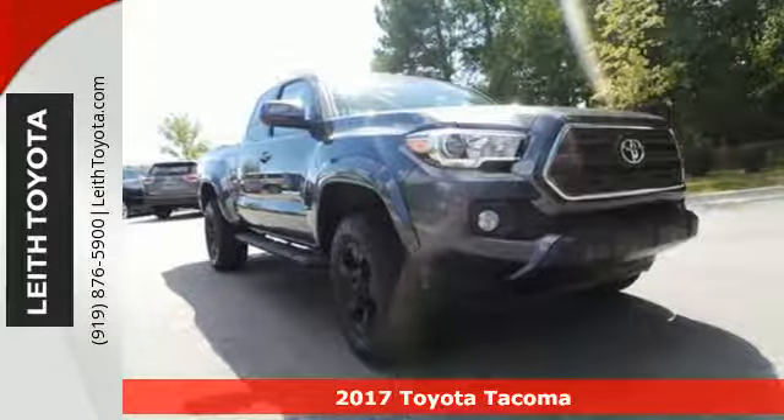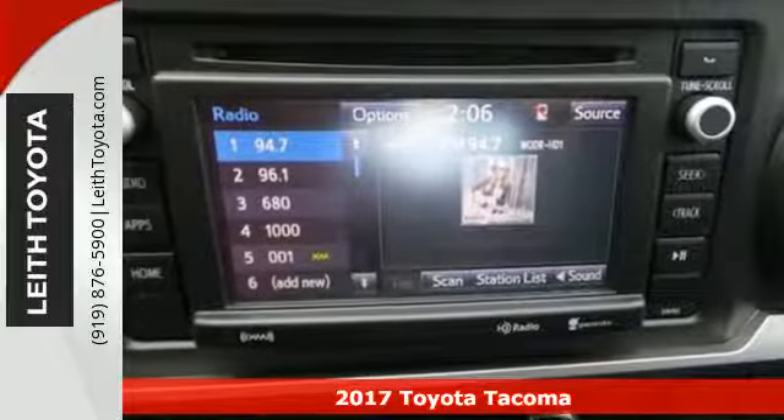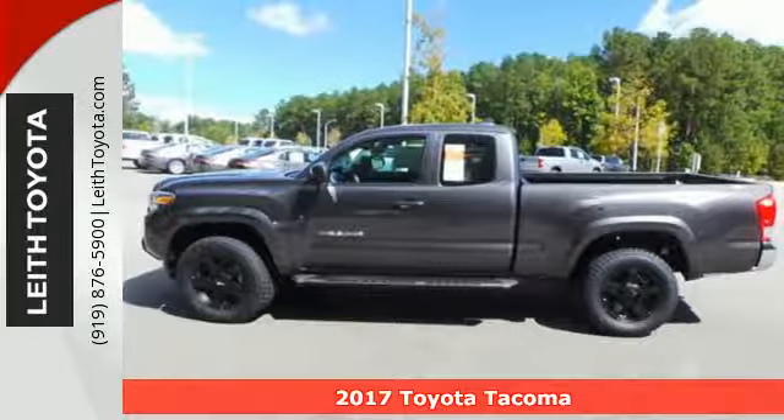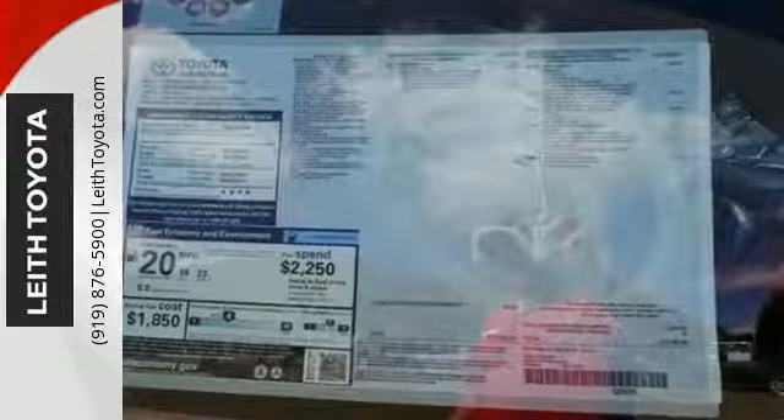Here's a 2017 Toyota Tacoma. For as long as you can remember, there's always been one constant — your love for a solid truck. Stay ahead of your own demands with this durable Tacoma.